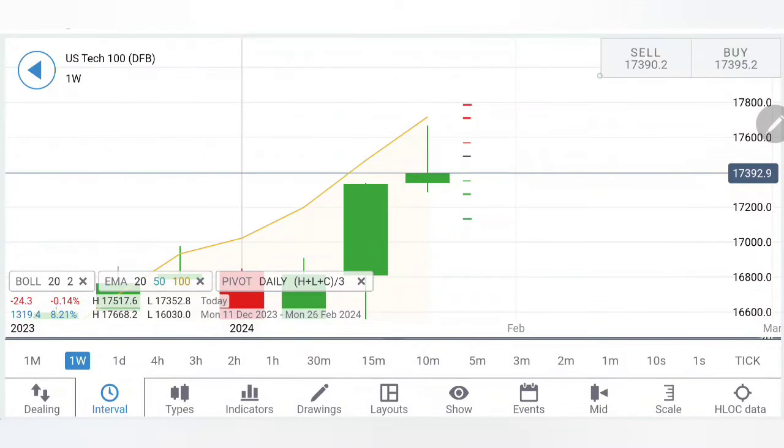NASDAQ 100 scaled to fresh all-time record highs again last week. In our weekly review, the flat top and bullish closing suggested it would continue with momentum. It precisely achieved the highs at 17,660 levels — remember 17,660 was the resistance I gave in my weekly review — and it has precisely reversed and closed at around 17,400.